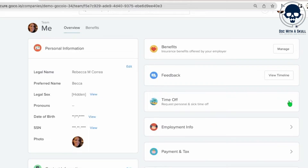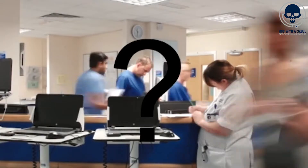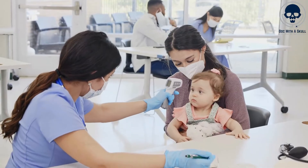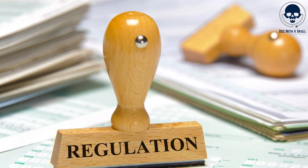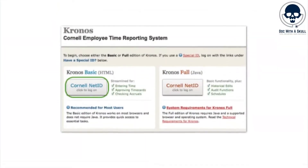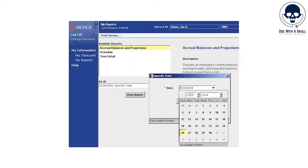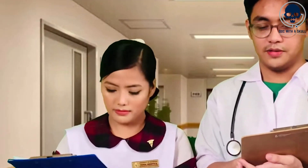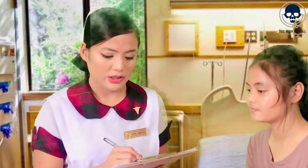AI can also assist in managing PTO requests and coverage gaps. By analyzing historical data and predictive modeling, AI algorithms can predict future staffing needs and assist in managing nurse absences or unexpected events. These algorithms can automatically identify available nurses to cover shifts, consider skill matching, and ensure compliance with labor regulations and contractual requirements. An example of AI-based PTO management is the Workforce Advisor tool developed by Kronos, Inc. This tool leverages AI to analyze patterns and historical data, allowing nurses and managers to proactively plan and manage time off, helping to optimize staffing levels by predicting and mitigating potential gaps in coverage, minimizing disruption to patient care, and ensuring appropriate nurse staffing.